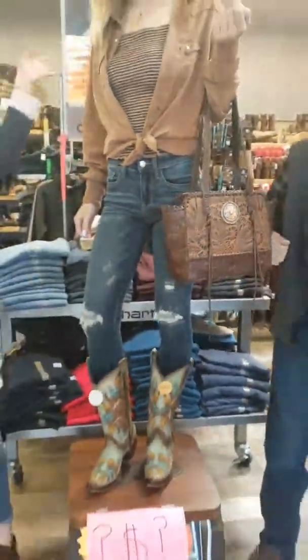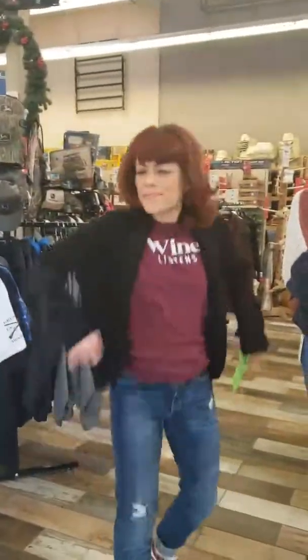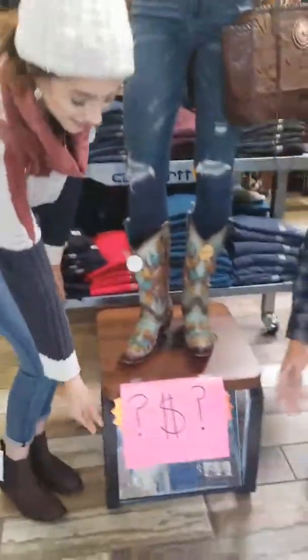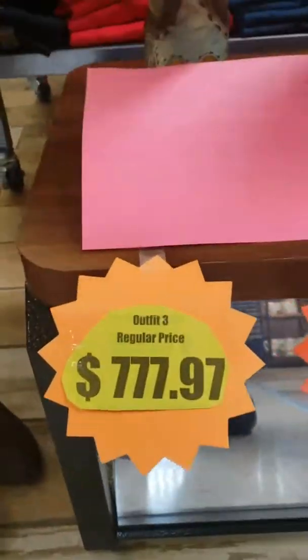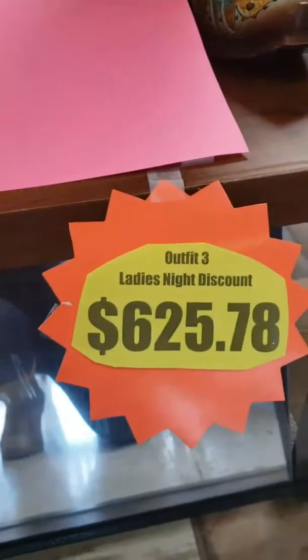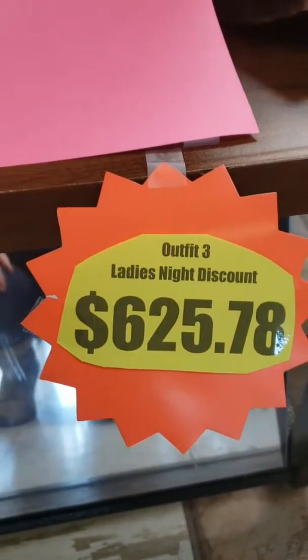Alright customers, this is your opportunity to go ahead and guess how much this amazing outfit costs. Nicole, what is your best guess? She's going with $846. Models, reveal the true price. The original price on this entire outfit is going to be $777.97. And then if you come to Ladies' Night, that drops it down to $625.78.